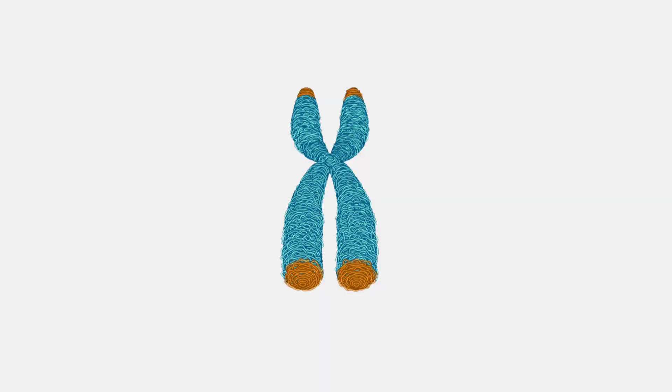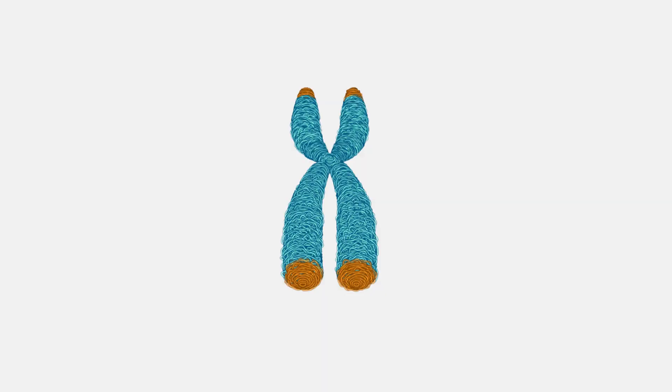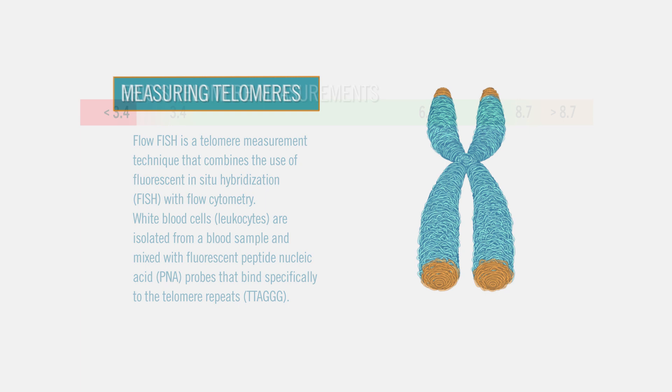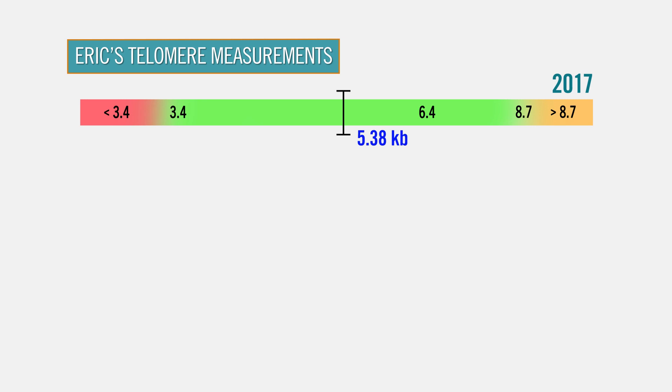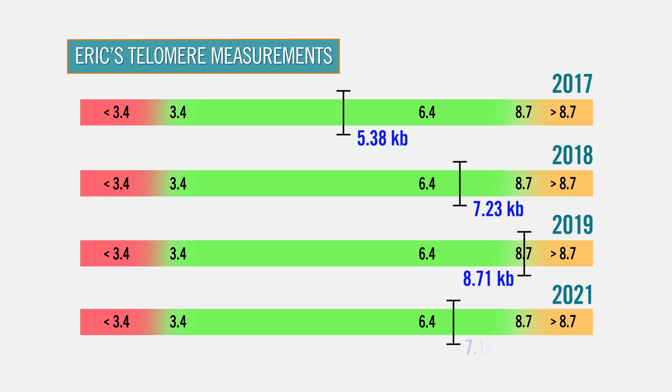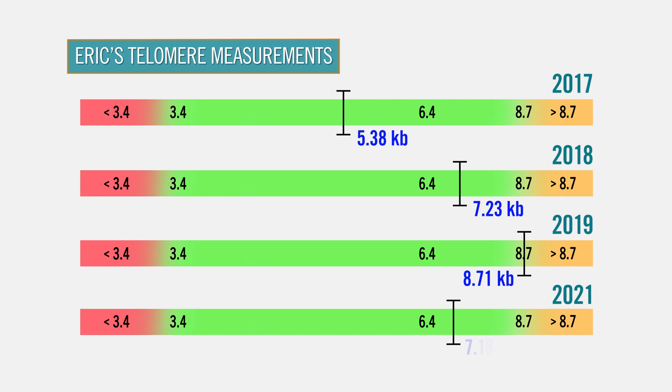When I started receiving fetal stem cell therapy, I had my telomeres measured and repeated the tests every year or so. They were measured using the flow FISH method with a flow cytometer — the most accurate method of measuring telomeres available to modern science. In 2017, my median telomere length was 5.38 kilobases, which was low. The mean healthy length in a healthy adult is 6.4 kilobases. However, a year later, my median telomere length jumped to 7.23, and a year after that, jumped to 8.71, then leveled out to 7.18 kilobases in 2021. Over the course of five years, my average telomere length increased by over 33%.